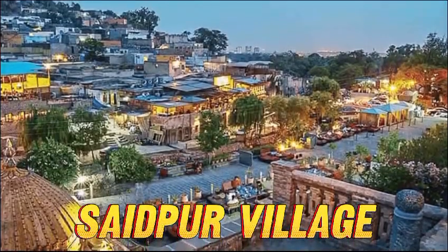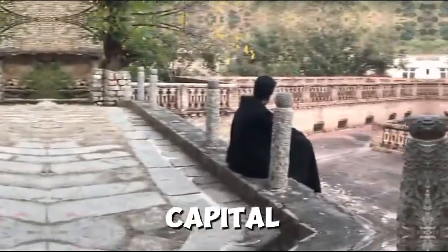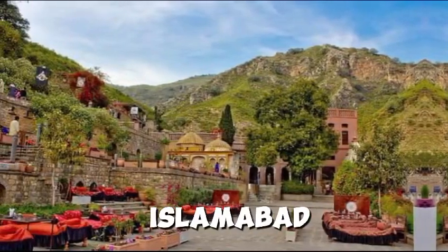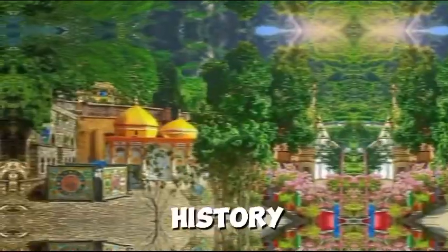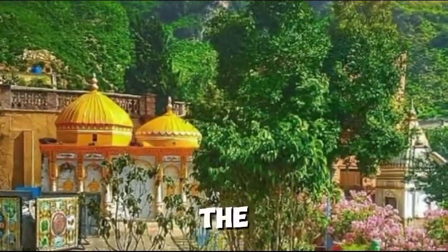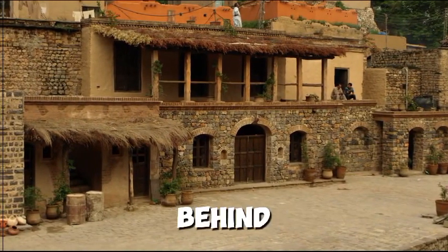Saidpur Village is one of the highlights in the capital city and is marked as one of the popular picnic spots in Islamabad. Saidpur is an old town with great history, located close to Margalla Hills, where you can visit the temple and a Sikh Gurdwara to know about the rich history behind this place.